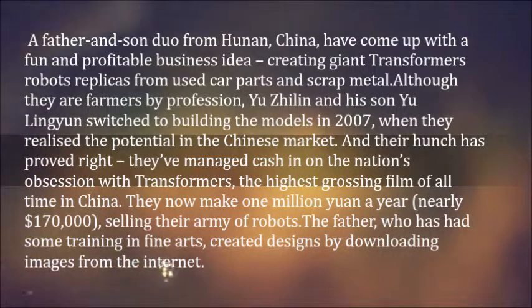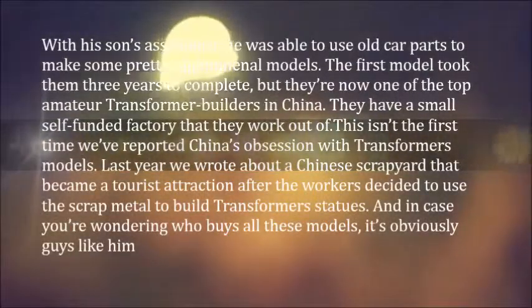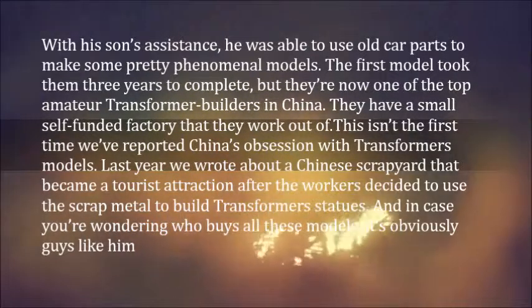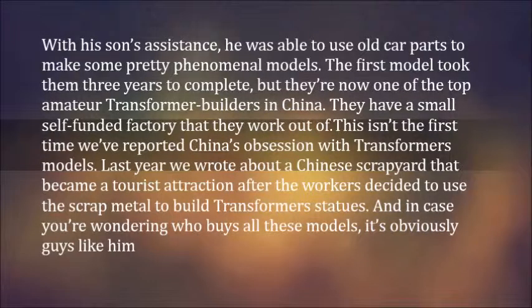The father, who has had some training in fine arts, created designs by downloading images from the internet. With his son's assistance, he was able to use old car parts to make some pretty phenomenal models. The first model took them three years to complete, but they're now one of the top amateur Transformers builders in China.